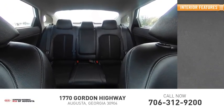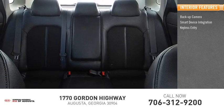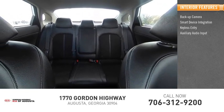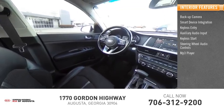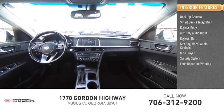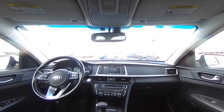Inside you'll find a backup camera, smart device integration, keyless entry, auxiliary audio input, keyless start, steering wheel audio controls, MP3 player, security system, lane departure warning, and cruise control. Your new ride is just a phone call away.